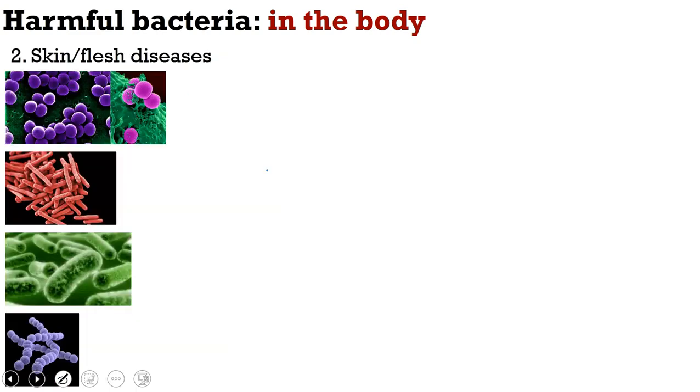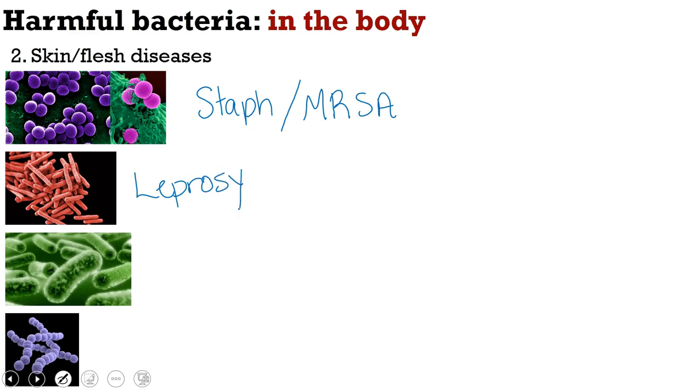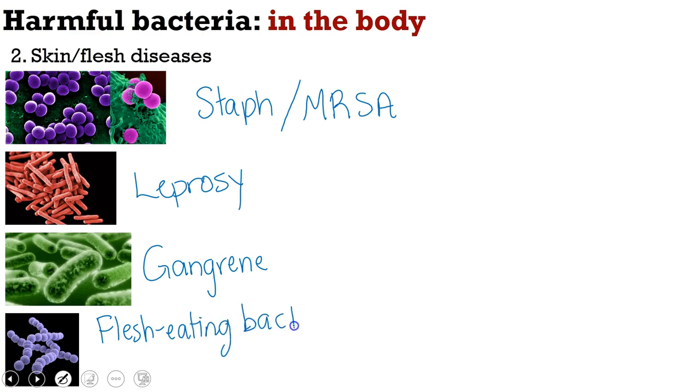Moving from the intestines to skin and flesh diseases — the most common is a staph infection, caused by Staphylococcus. We also have MRSA, the antibiotic-resistant version of Staphylococcus aureus. There's leprosy, which causes skin lesions and used to have major social effects before antibiotics. Gangrene typically causes wounds to get infected, and those limbs often have to be amputated — a common problem before antibiotics, in World War I and earlier. And there's flesh-eating bacteria, also called necrotizing fasciitis. We don't have any vaccines for these four.